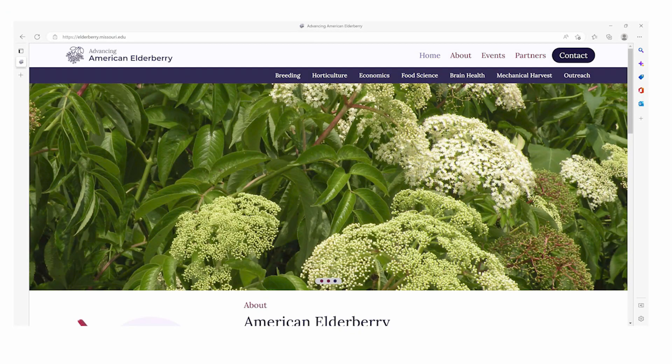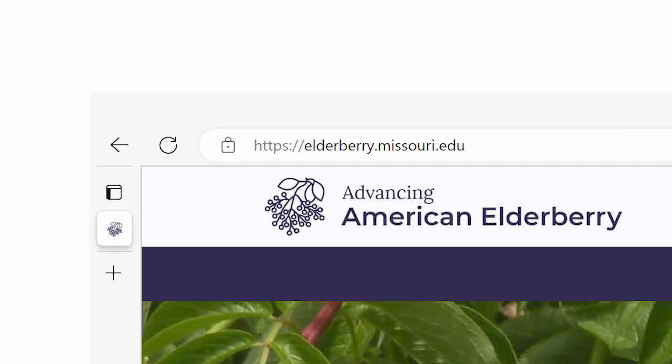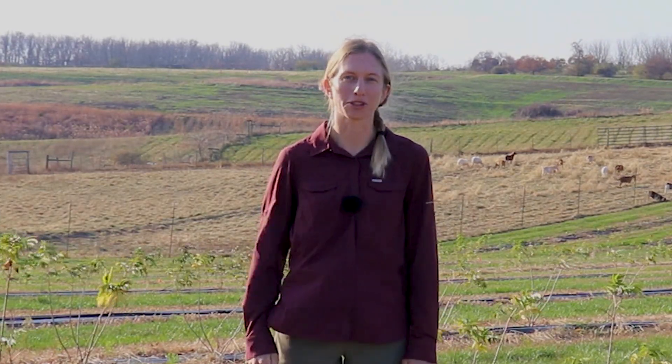Thank you for listening and if you want to learn more about elderberry breeding projects or other elderberry research that's going on, there is a website that will be linked below. Please like, share, and subscribe to the Mizzou Agroforestry YouTube channel.